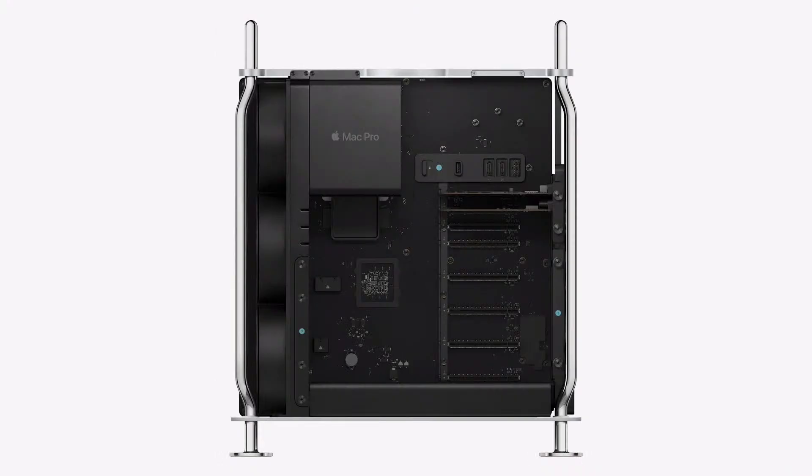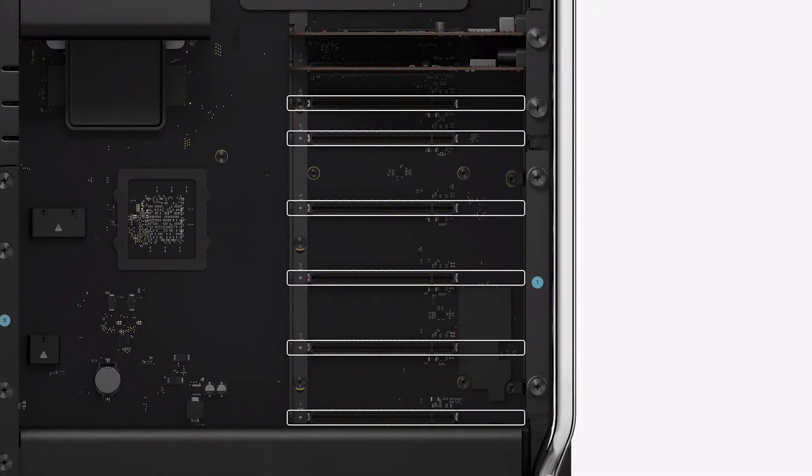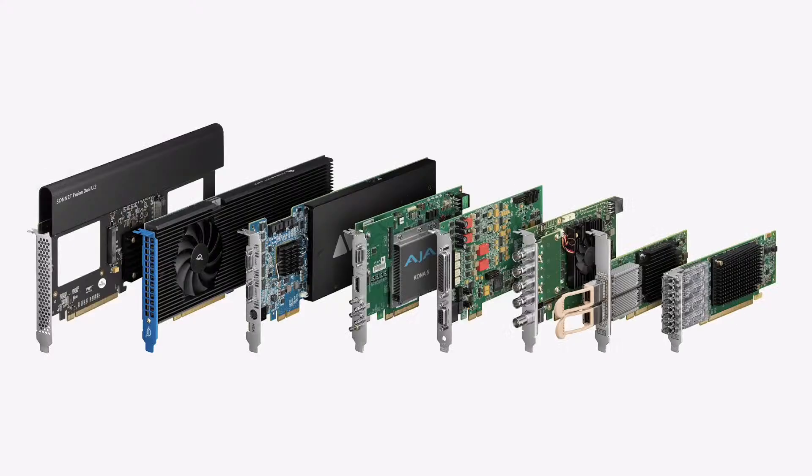Mac Pro brings PCI expansion to Apple Silicon. It features six open expansion slots that support Gen 4, which is two times faster than before. Users can customize Mac Pro with essential cards, including audio and video I/O, networking, and storage.